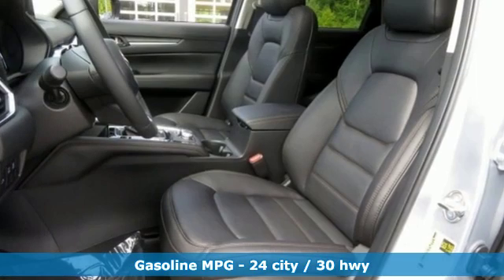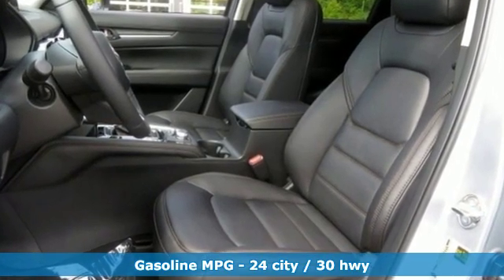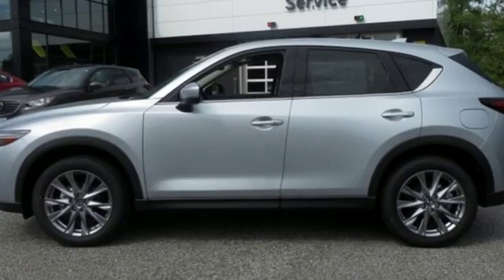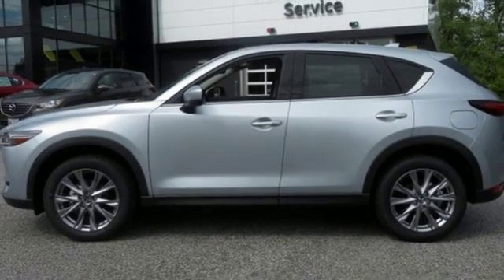It comes with the features you need, and better yet, want. Inline four-cylinder engine, dual zone climate control, streaming audio, auto dimming rear view mirror, heated steering wheel.